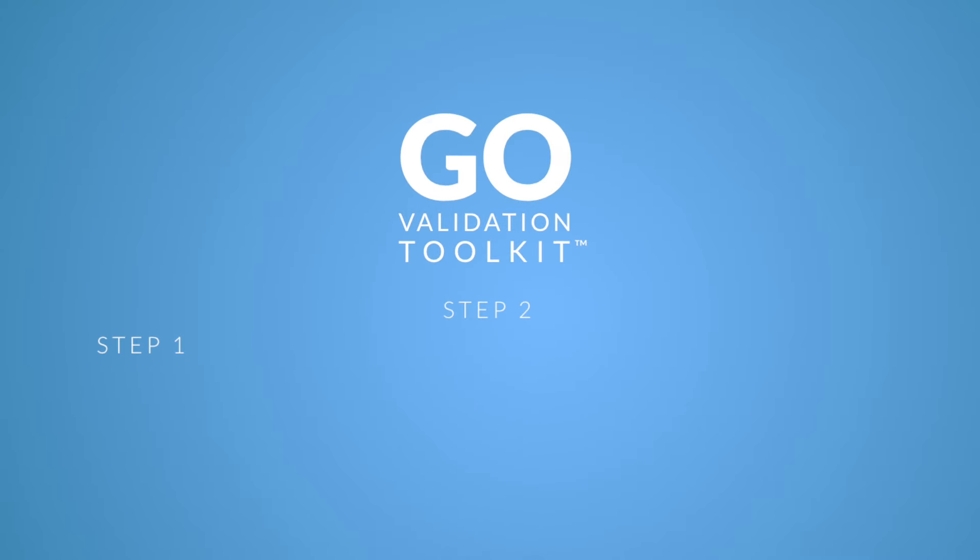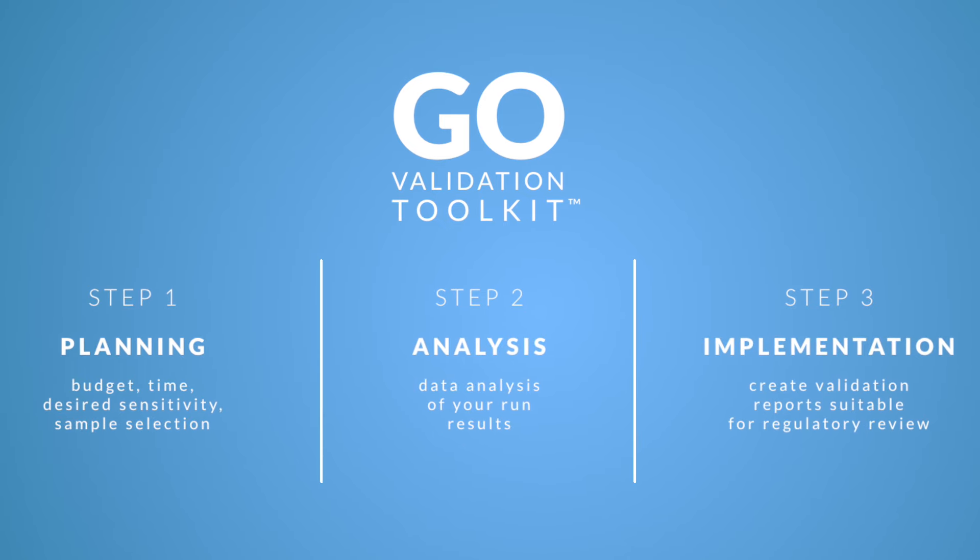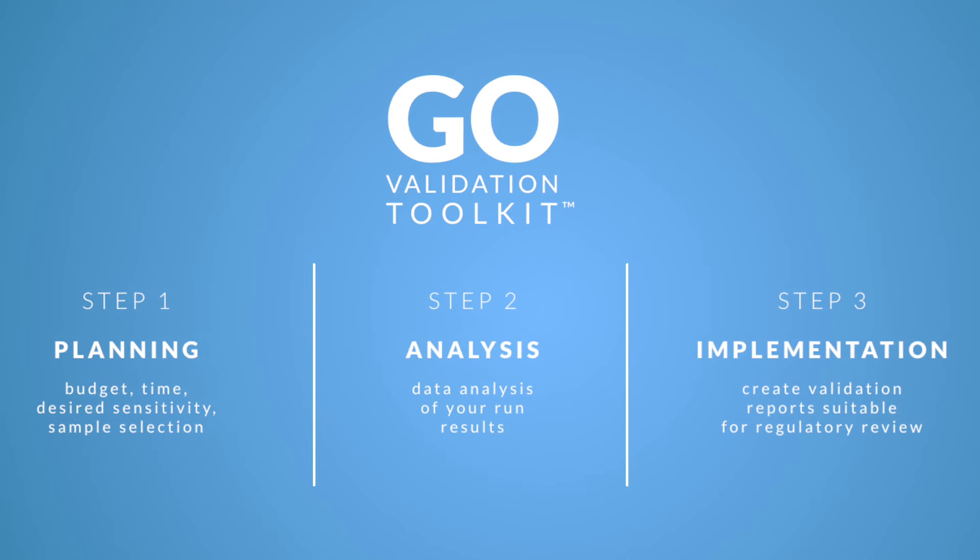The Go Validation Toolkit dramatically reduces the effort and complexity required by pathology and medical genetics laboratories to validate laboratory developed tests.